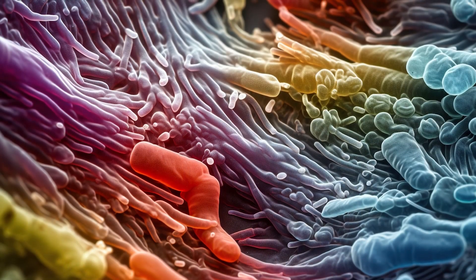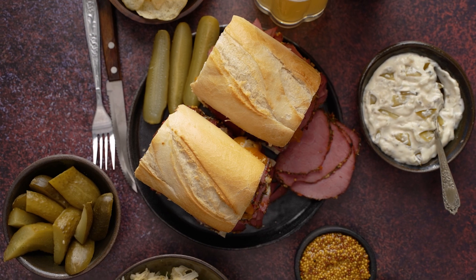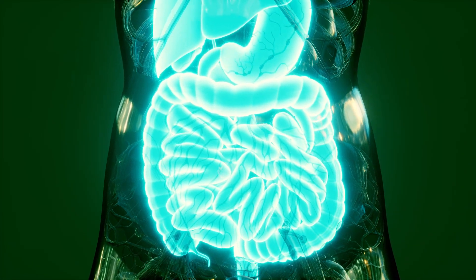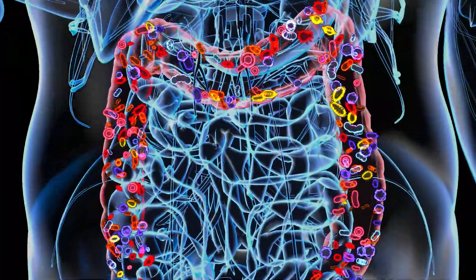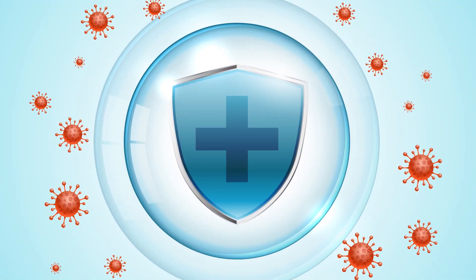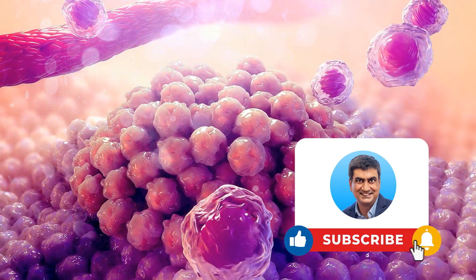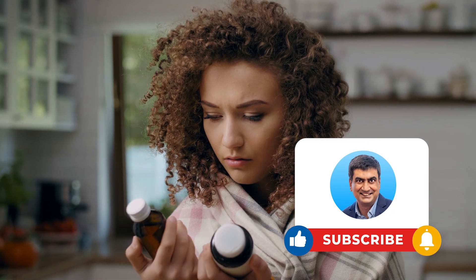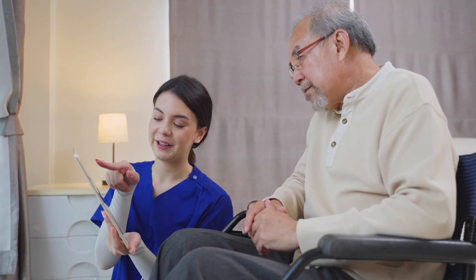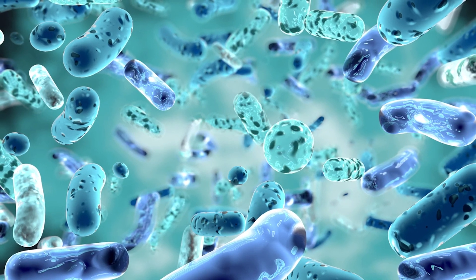In conclusion, probiotics and sporebiotics are essential players in promoting gut health. Probiotics, found in various foods and supplements, work by restoring the balance of beneficial bacteria in the gut. On the other hand, sporebiotics, in their resilient spore form, offer unique benefits such as enhanced survivability and potential immune and digestive support. Understanding the differences allows individuals to choose the most suitable option for their specific needs. As always, it is advisable to consult with a healthcare professional for personalized advice and guidance on incorporating probiotics or sporebiotics into your daily routine. Thank you for watching. Remember, a healthy gut can contribute to overall well-being.